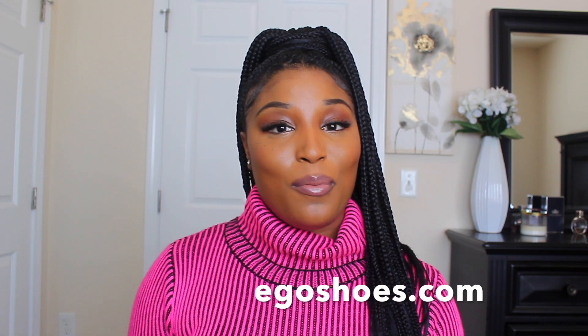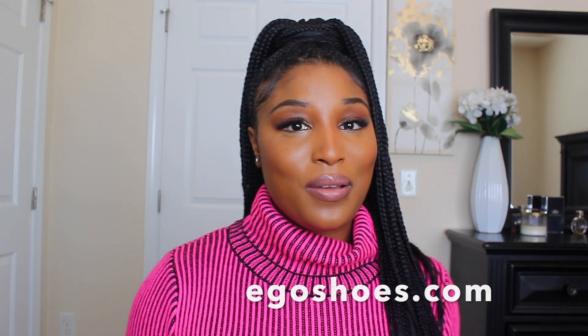Hi you guys, welcome back to my channel. This is your girl Shane Janae. I hope you all had a wonderful Christmas and were surrounded by love. Today I'm going to be doing an Ego Official haul. If you're a beauty on a budget and you're looking for some bomb affordable shoes — heels, sandals, really edgy shoes — this is the video for you.